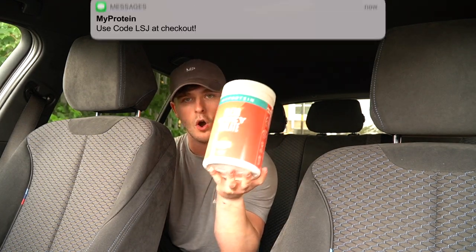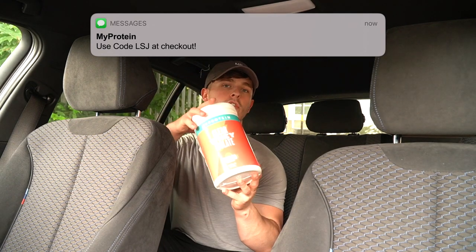I needed a restock of the greatest of all time. The peach iced tea — whatever you want to call it — this is the best flavor of clear whey isolate that MyProtein do, closely followed by the cranberry and raspberry. Very closely followed, but it is the best, that's for sure.